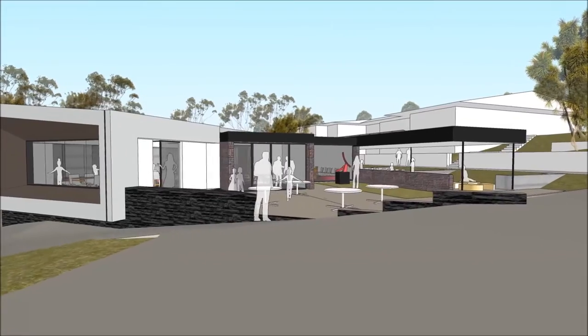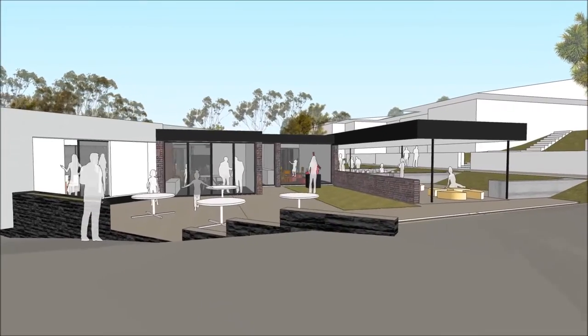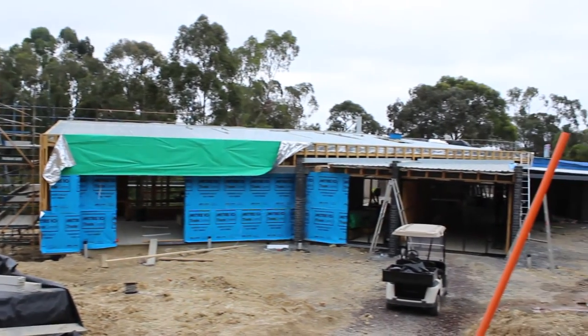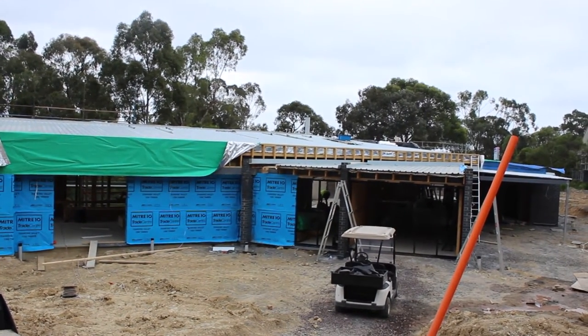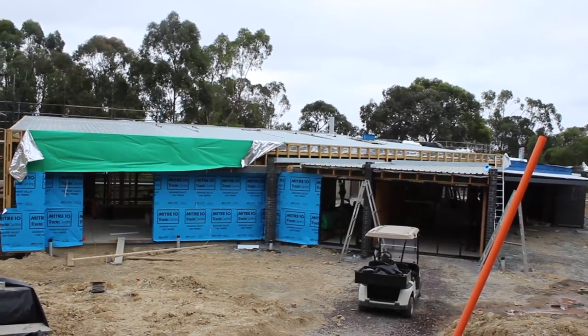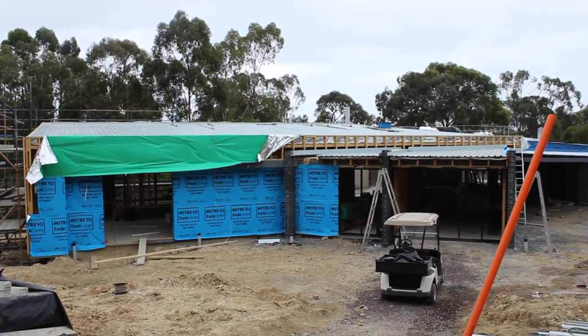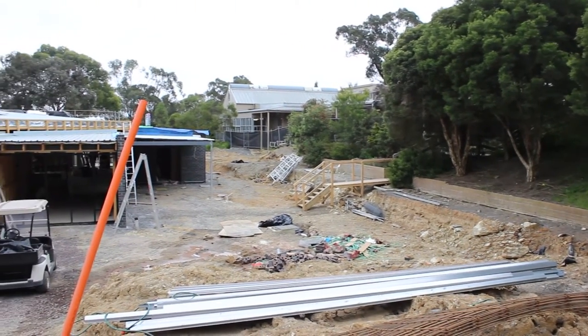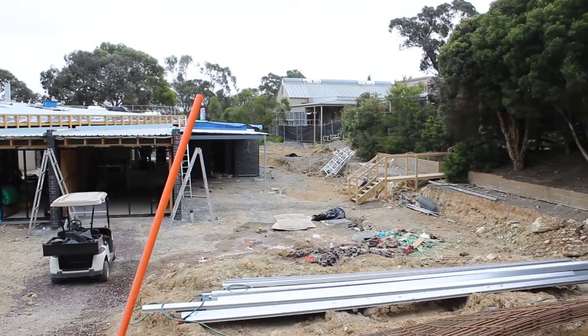We're still on schedule for the building to be handed over on the 13th of January next year, and at this stage we're planning to officially open the building on the 28th of January. In a lovely touch, our previous long-standing Deputy Principal Cheryl Mutabasi is going to come all the way back from Africa to officially open this building for us, which will be great.